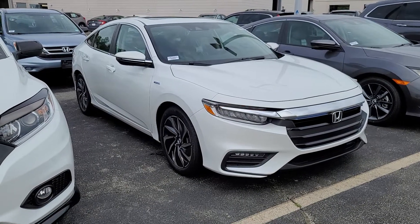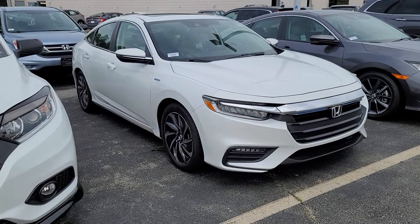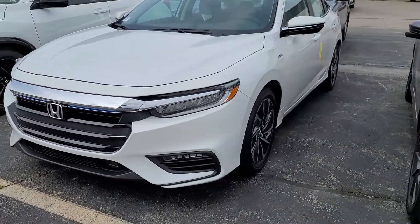Inventory's slim right now, I'm sure you probably already know. All we have is this white one. Remote start — it's running. You can't hear it, but it's running.